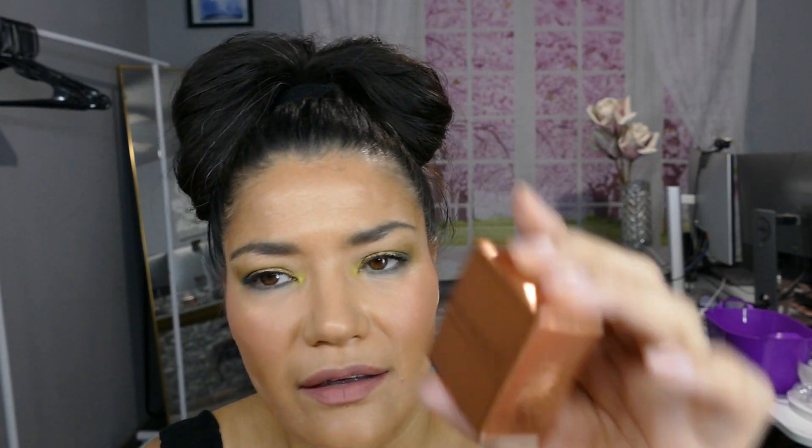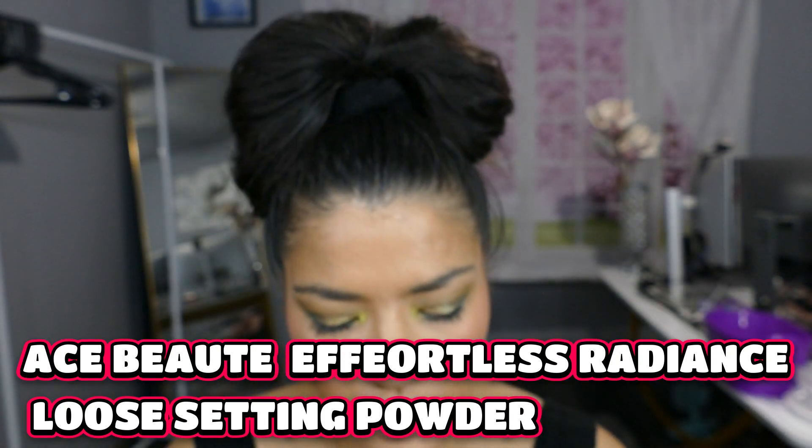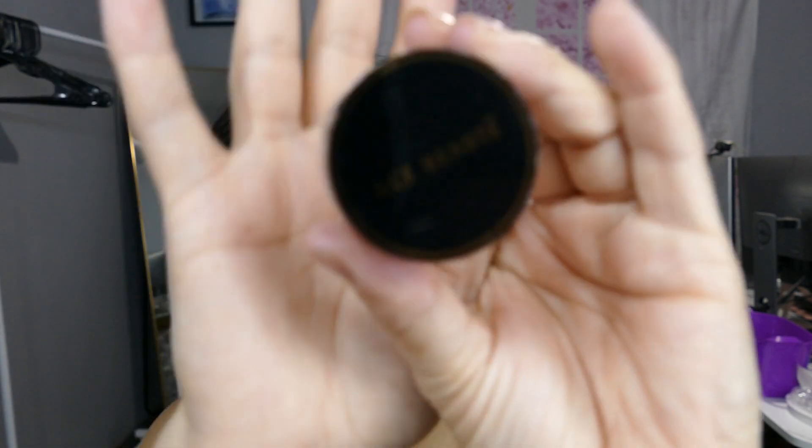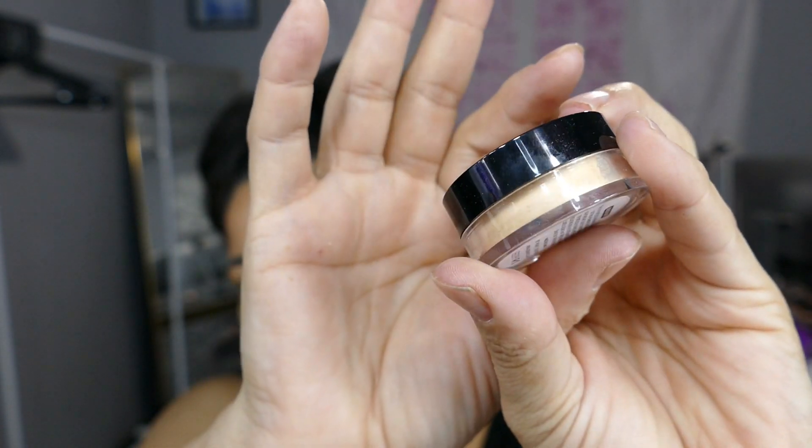Then there is the Ace Beauté Effortless Radiance Loose Setting Powder. I don't think I picked loose setting powder — I would have to look. But this is from Ace Beauté. Very pretty. And this is in medium.